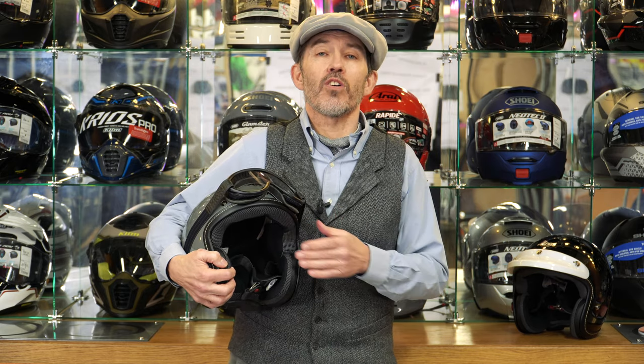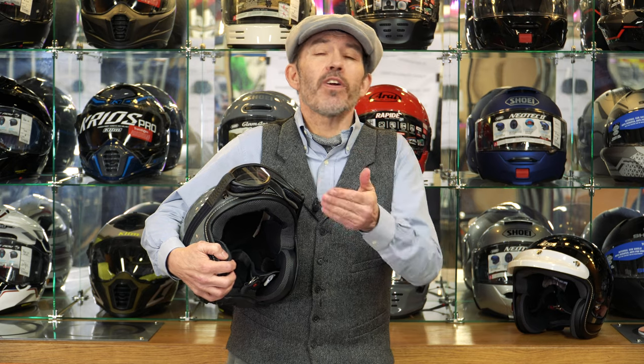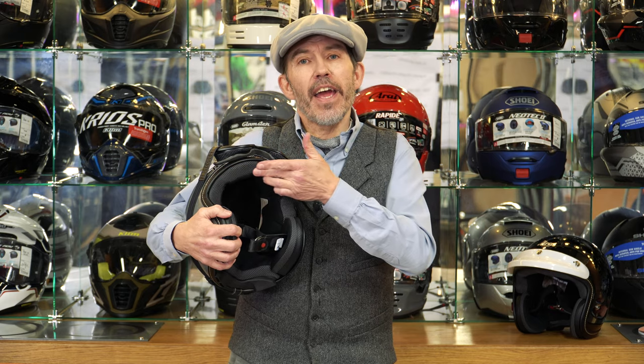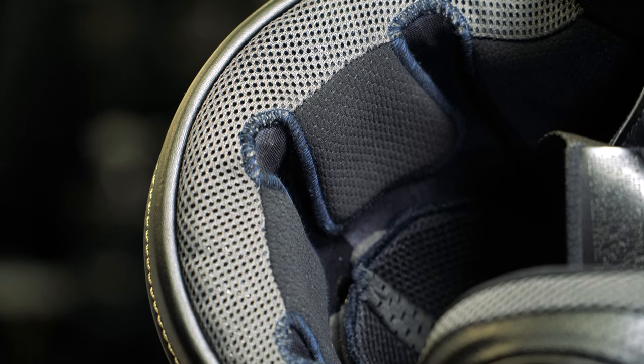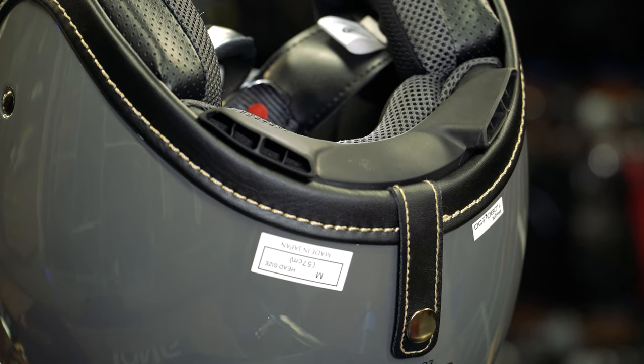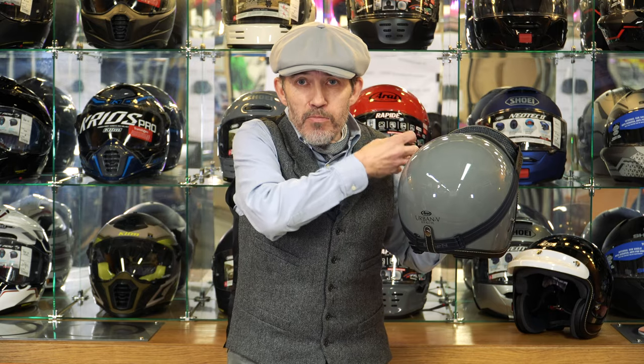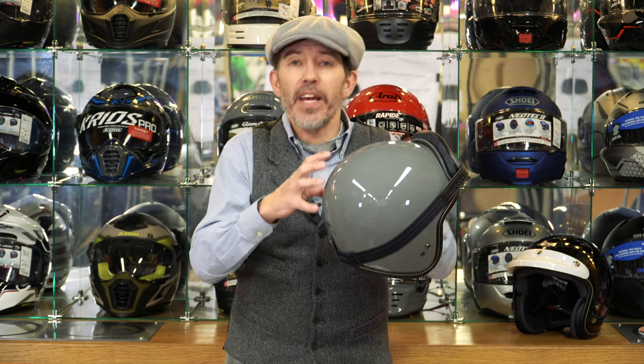The helmet's got good venting — and some of you may think 'very funny, it's an open-face of course it's got good venting' — but if you're in hot climates or working hard off-road your head can still get very hot in an open-face helmet, so venting is still important. On the Urban 5 we have three inlet vents just under the brow, and at the back of the helmet we have two venturi exhausts. Air passes underneath those, creates negative pressure, and that pulls air out of the helmet. Inside the helmet there are holes in the EPS, so as you're riding along air is coming in and being pulled out — and that is going to cool you down.